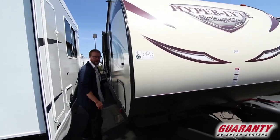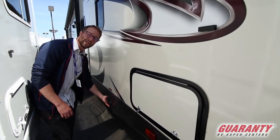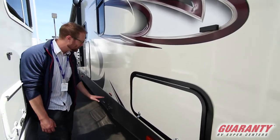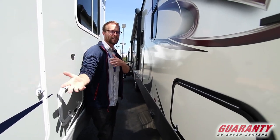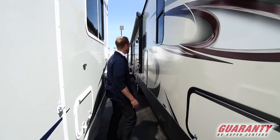You have electric stabilizer jacks on this — super easy push button, just push and really modulate that level however you want. And you have your plug-and-play Fiorion Solar if you wanted as well. Super simple: plug it in, park in the shade, put your solar panel in the sun, and trickle charge your batteries as you're camping. It really helps out for the life of your batteries.